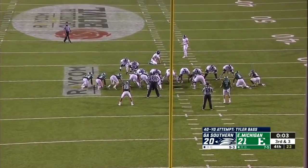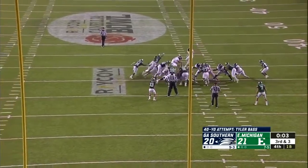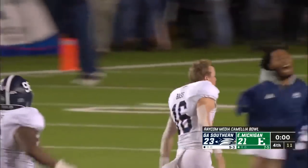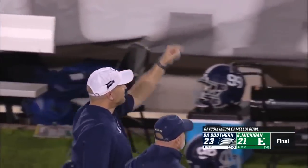This to win the Raycom Media Camellia Bowl. Three ticks left. Snap and hold. Bass swings — on the way — it's gone! It is well with my soul in Montgomery. Georgia Southern wins the Raycom Media Camellia Bowl, 23 to 21.